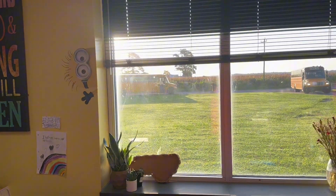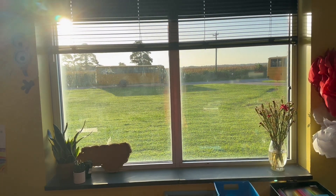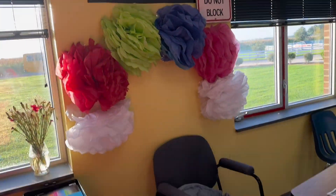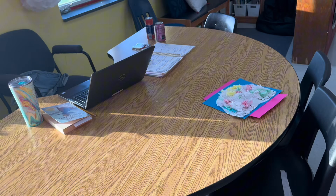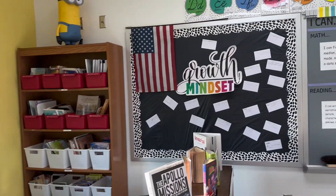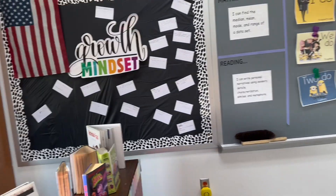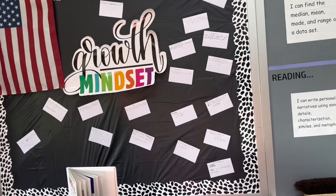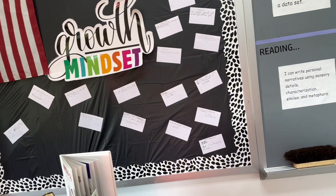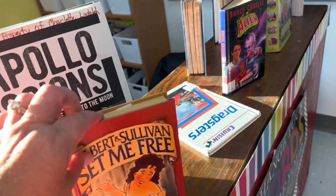I don't spend a lot of time during the day back there. My cute little decorations and my rainbow. This is where I do my small groups. Here's my library station. Growth mindset bulletin board — students had to write on cards something that they can't do well yet, but they had to write 'but I will by...' and then give themselves a date.